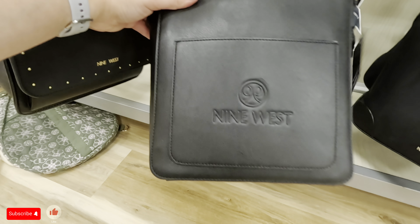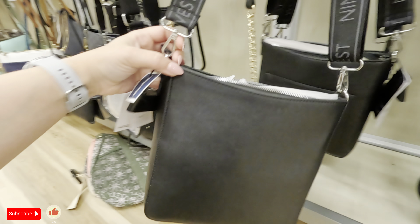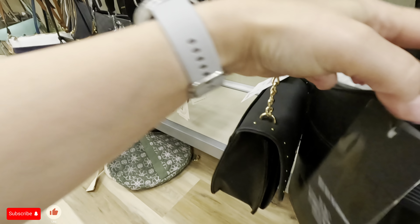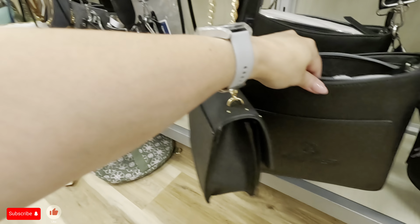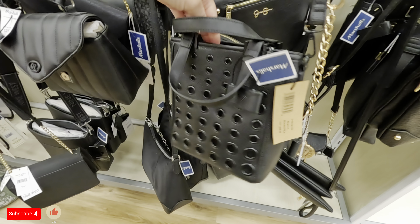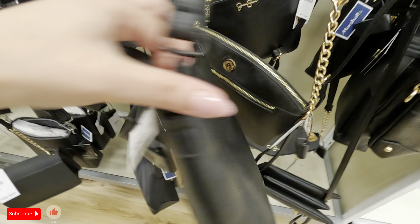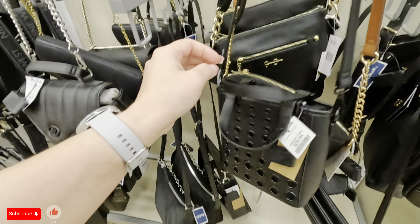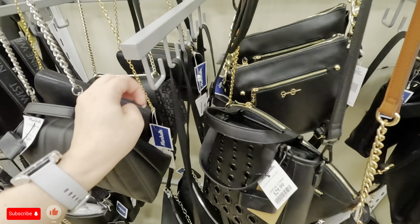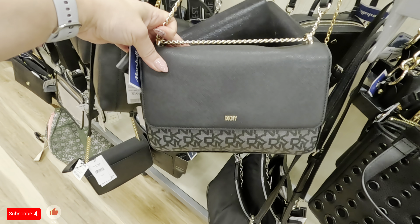Look at this 9 West with the 9 West logo in the front and the straps that say 9 West, for $29.99. What is this? Steve Madden — look at that in the front, $29.99 for that one. Another DKNY in black with the gold — $49.99 for that one.